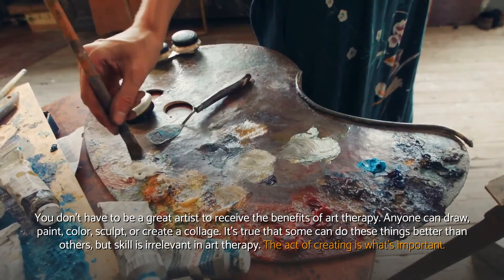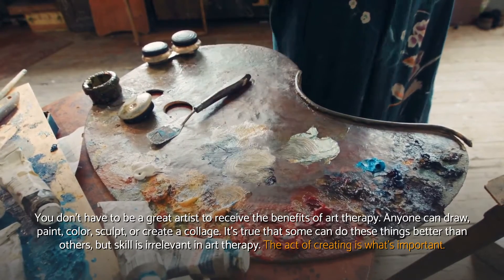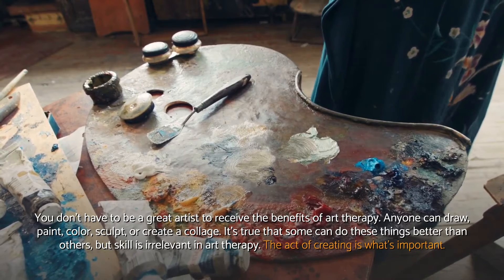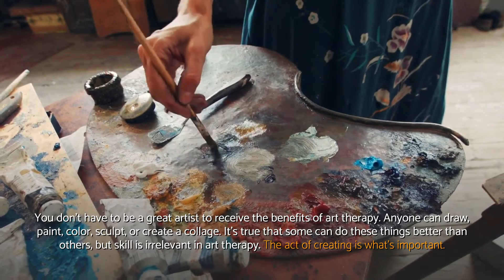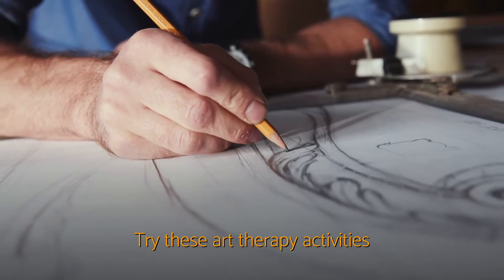You don't have to be a great artist to receive the benefits of art therapy. Anyone can draw, paint, color, sculpt, or create a collage. It's true that some can do these things better than others, but skill is irrelevant in art therapy. The act of creating is what's important. Try these art therapy activities.